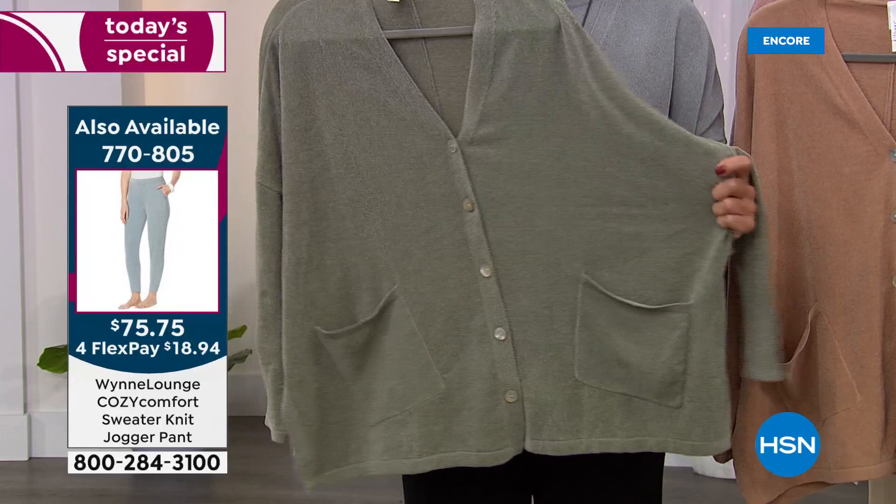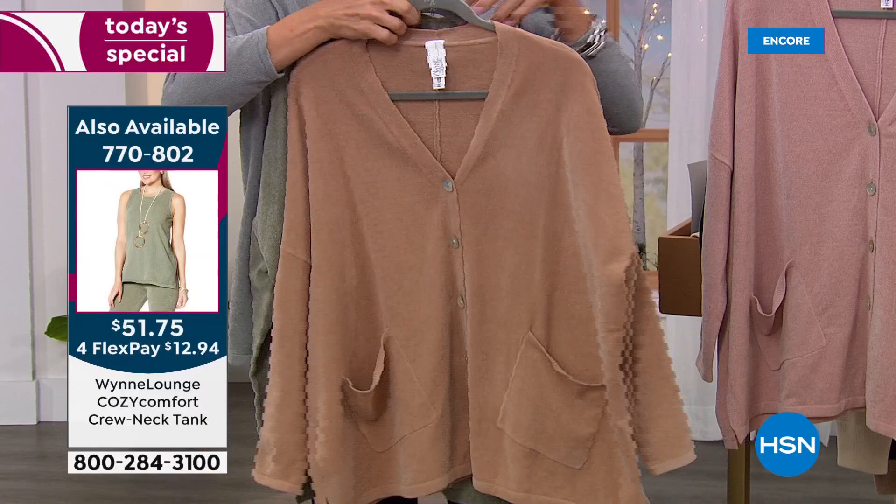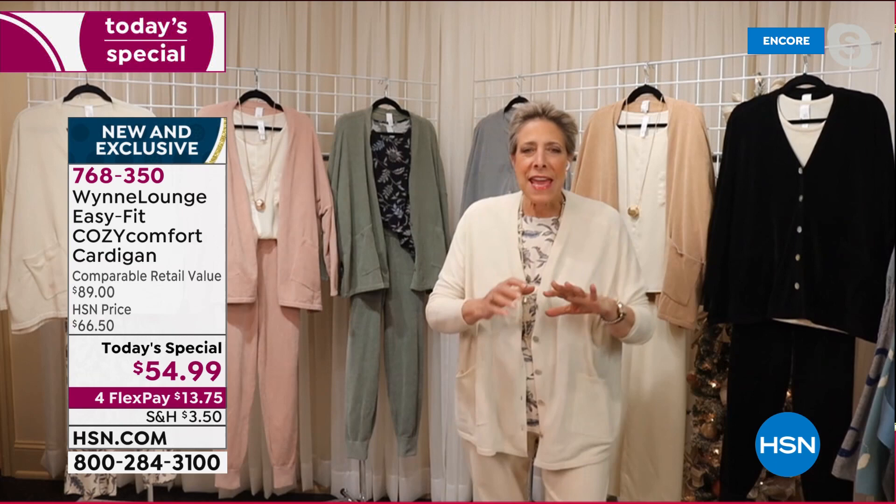We've got an adorable little vest that goes over this perfectly — the cream-colored vest. You can throw this on and you can run around and do your errands in it. But that's not why I made it. It is not about the hanger appeal — it is about the appeal on your skin. So you're just going to have to use that FlexPay and get it home to understand why I love this so much.